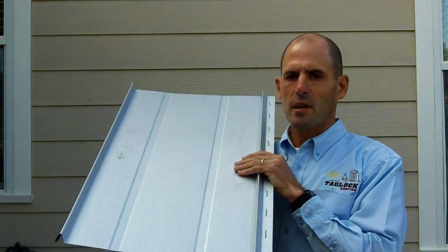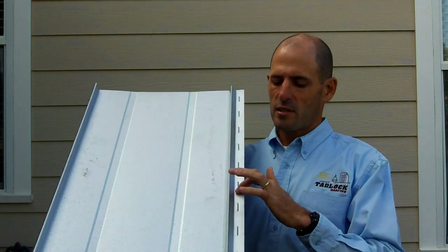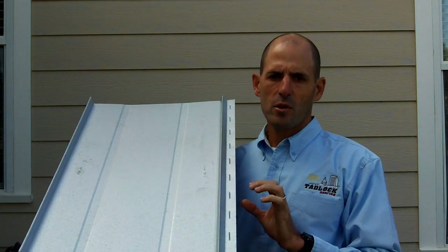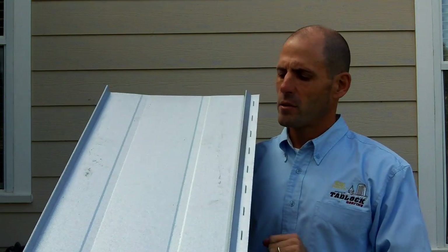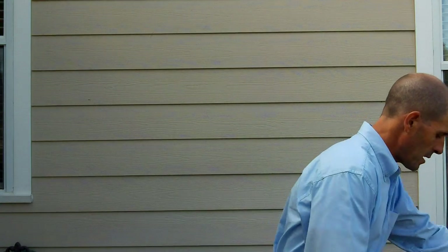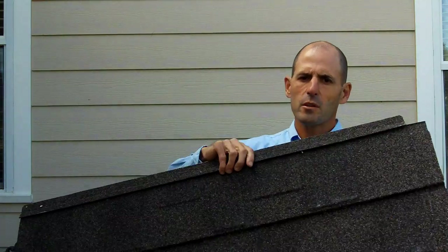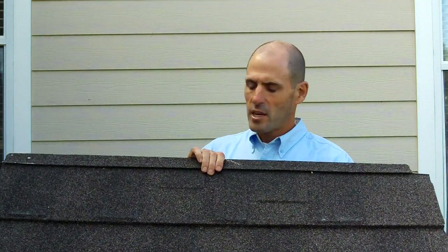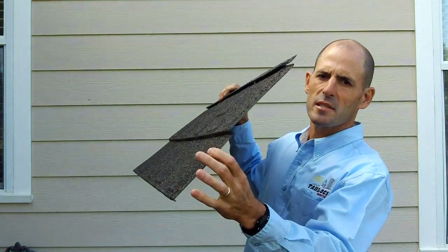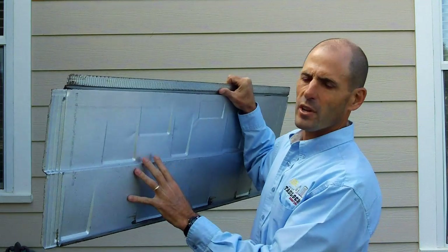The standing seam is a roof system with channels that run down, typically a 16-inch wide panel. It's fastened and then this section locks over it so all the fasteners are hidden — not exposed. This happens to be a Galvalume, and it also comes in colors. The other roof system that a lot of folks don't know about is this steel shingle. This one happens to be made by Gerard. It has an airspace underneath and is coated with a reflective barrier.